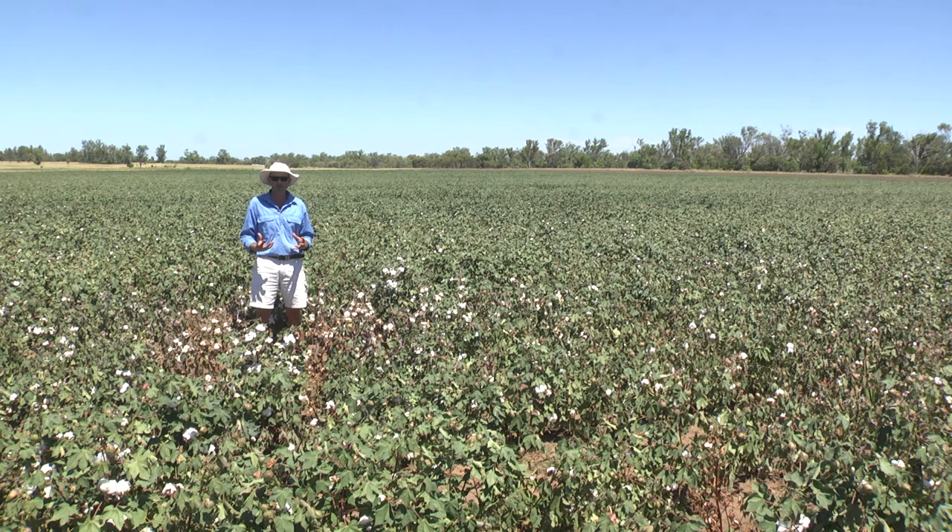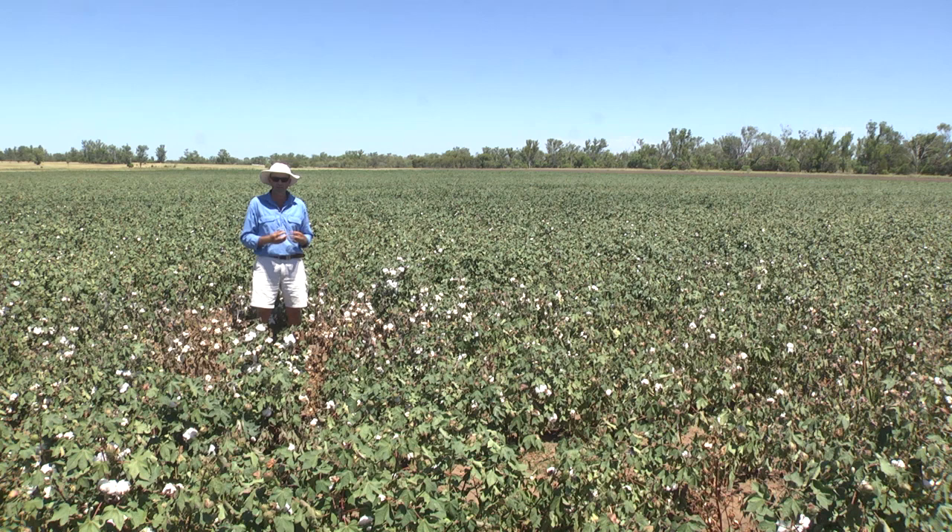It's really important to be able to come back and monitor these hotspots because they give you a window onto what's out in the rest of the crop. It's not always possible to know what other hotspots might be hidden in a field, but keeping track of any hotspots you've found gives you an idea of the rate of progress that the mealybug are making, what beneficials might be there actively feeding on them, and you can use that information to inform some of your spray decisions over the life of the crop.